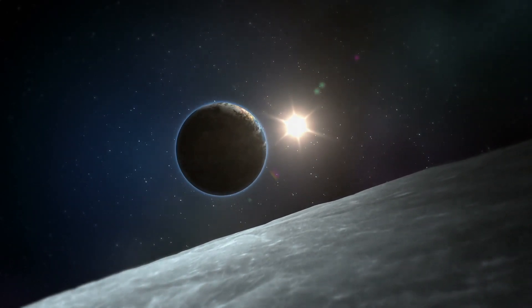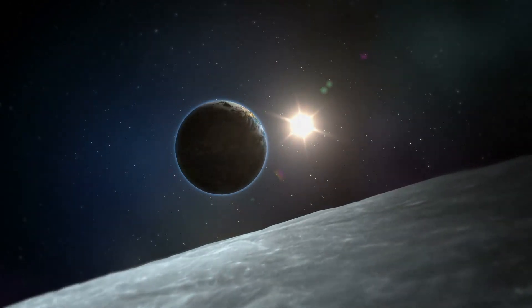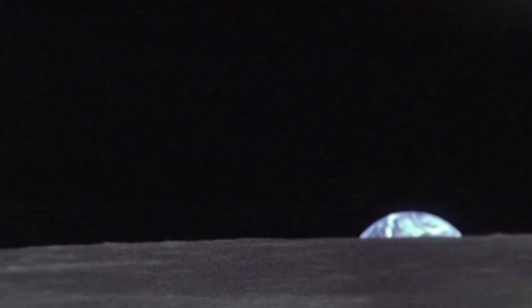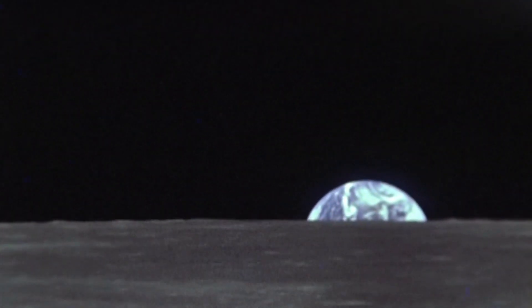Earth's moon was formed around 4.6 billion years ago, and it's always in synchronous rotation with Earth, which means that we will always see the same side of the moon. The first unmanned mission to the moon was in 1959 by the Soviet lunar program, with the first man landing being Apollo 11 in 1969.